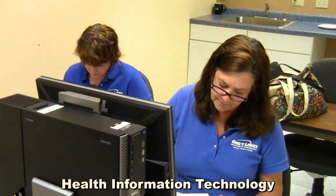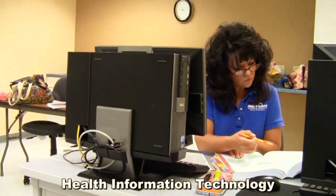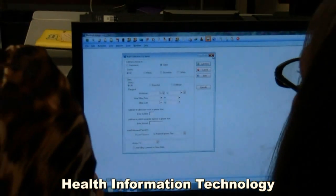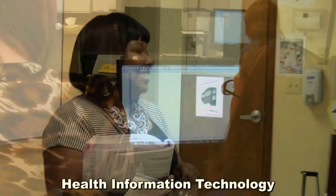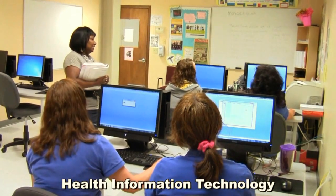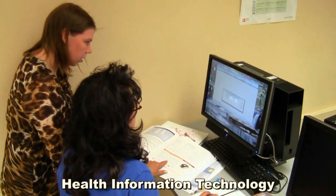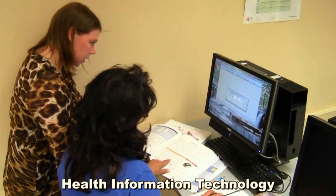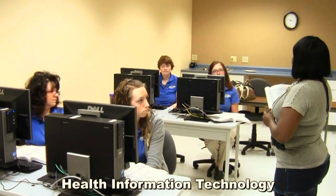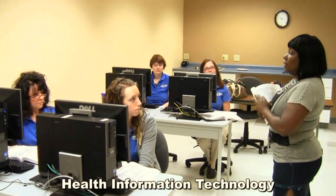Our Health Information Technology program is a 16-month program. HITs are trained to assemble and audit patient health care information and collect and analyze data with the intent of improving patient care. Students learn everything they'll need to know to begin a career as a Health Information Technician. They begin by being introduced to comprehensive medical office procedures, the basics of health insurance and billing procedures, and the legal and ethical aspects of health information management. Students will continue their education by learning the uses of computers and information technology in the health care field, and how information technology has revolutionized various aspects of health care. They'll also learn the basic terms, definitions, and formulas used in computing health care statistics.